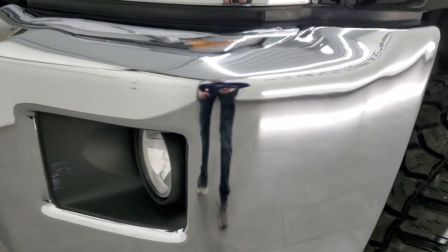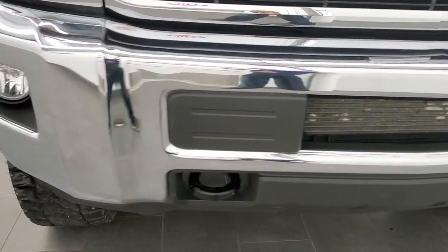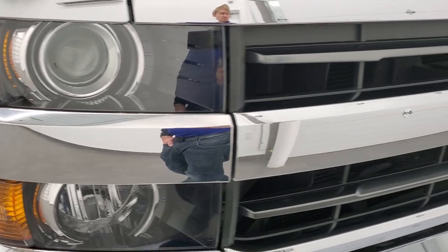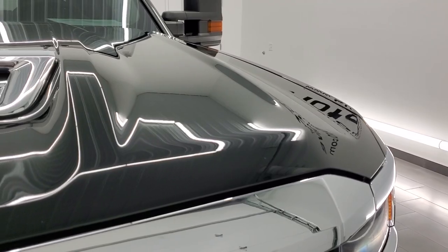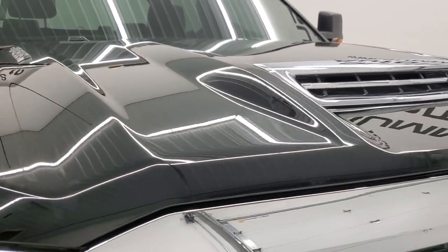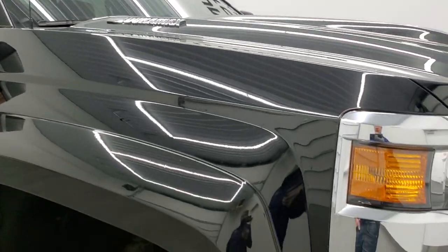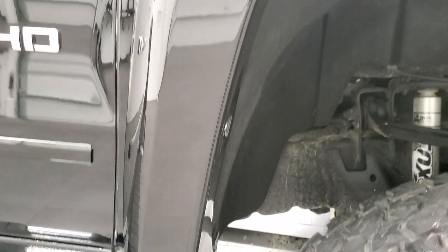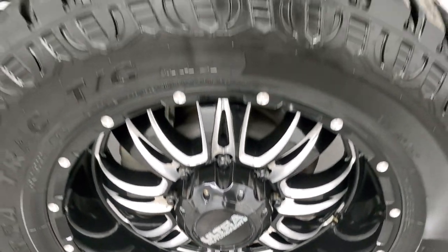The front bumper is in excellent condition — I didn't see any dents or dings, and it does have factory fog lights. The headlight lenses are nice and clear and it comes with projector lamp headlamps. Black Chevy bow tie up front. You get the true cowl induction hood, it is functional, and you get the cab lights up top. The passenger side front fender and rim are in excellent condition as well.